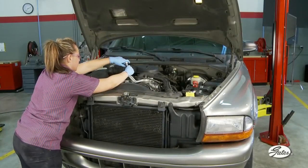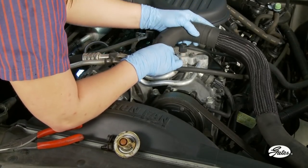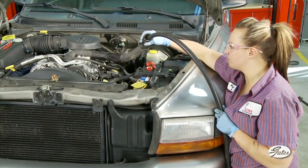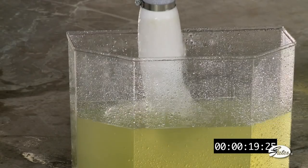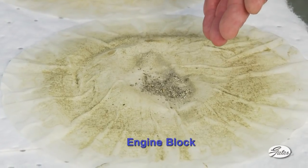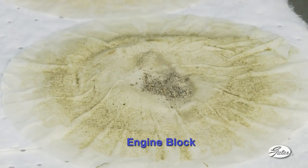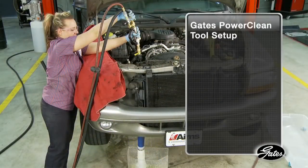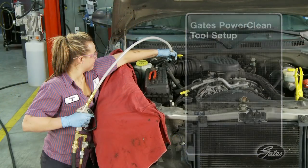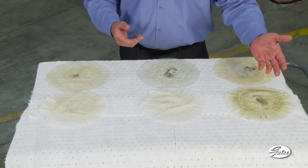We're repeating the process with the engine block. Kalen has removed the thermostat so there is no restriction and reattached the upper radiator hose to the thermostat housing. We'll run the garden hose as before and check the contamination that is flushed from the system through the lower radiator hose. Here is the contamination left on the paper filter from the engine block after flushing. Now that we've flushed each component with a standard garden hose, we're ready to connect the PowerClean tool and see the effectiveness of this new procedure for improperly maintained cooling systems.